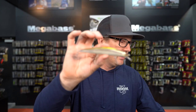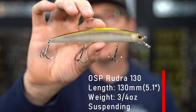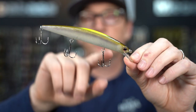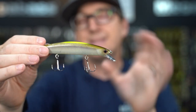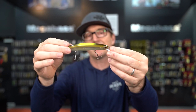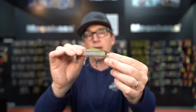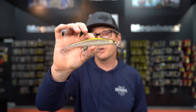Next for me is one of my favorites, and this is from OSP — the Rudra. I like the Rudra because it's even a little bit bigger than the Ito Shiner. It has the weight transfer system inside so it casts like a dream, and it has a really nice noise to it, but it maintains a tight movement with a lot of body flash. So even though you're getting that side-to-side jerk, you're also getting body flash so the fish are seeing the profile. In the fall when that bait migrates back, it's big — gizzard shad, big thread fin that are four or five inches long. When you have a full-grown thread fin or a small gizzard shad, you need a bait that represents that bigger profile, and the Rudra does it.